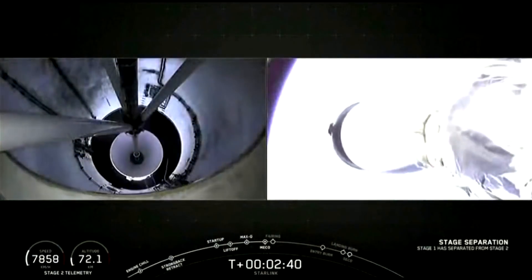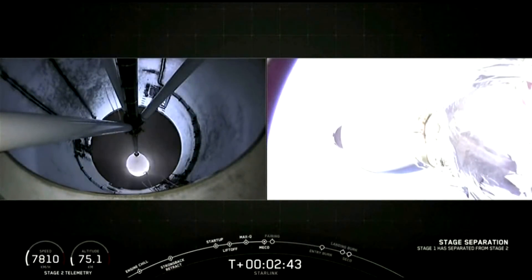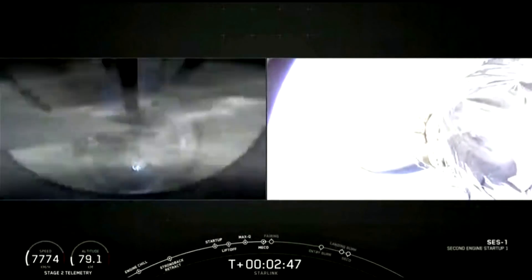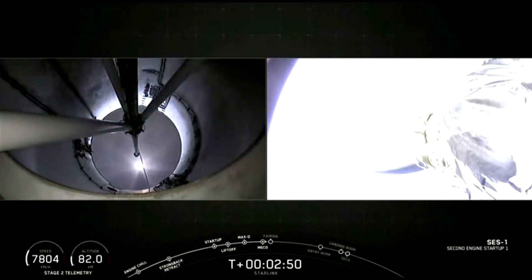Stage separation confirmed. Successful MECO, successful stage sep, and it appears we have ignited that second stage engine for SES-1.